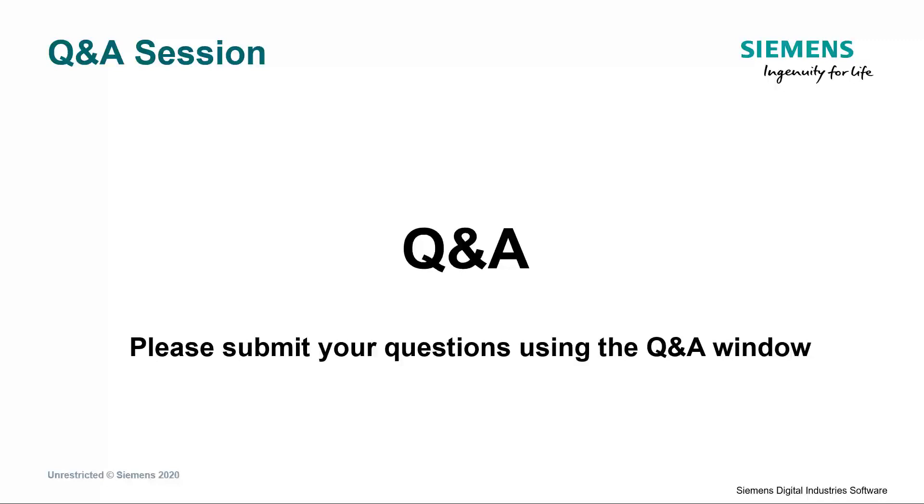With that, we'll end for today. Thanks very much for attending and for your interest. Have a great day.